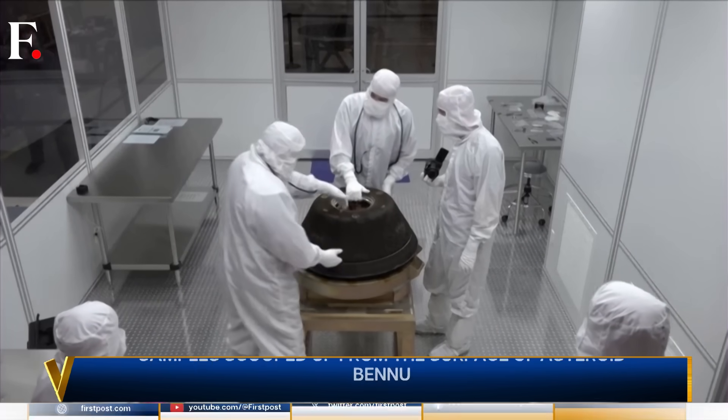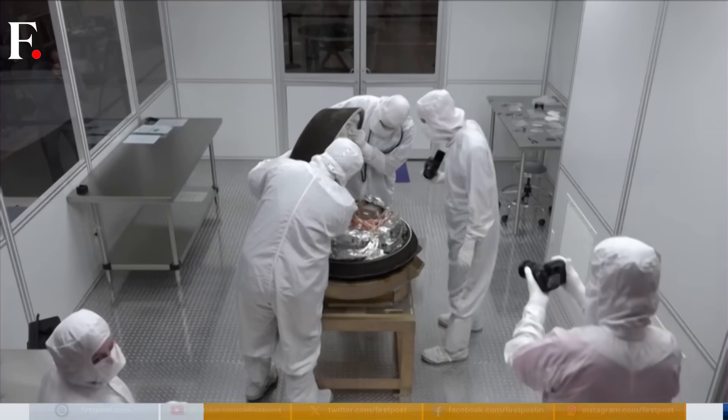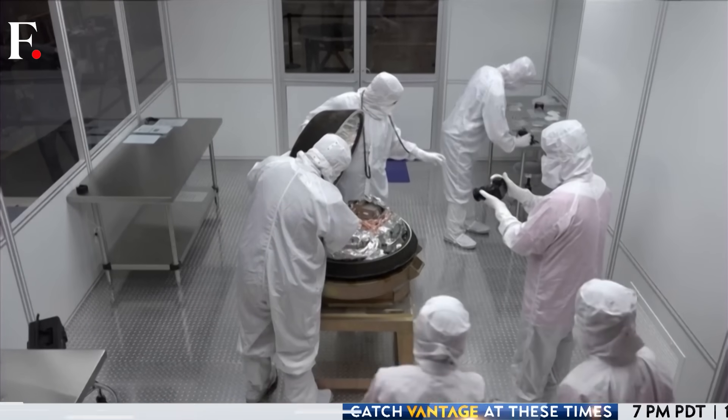No matter the answer, this mission is already a success. These are NASA's first asteroid samples fetched from deep space, and by the looks of it, scientists can't wait to dig deeper into them.